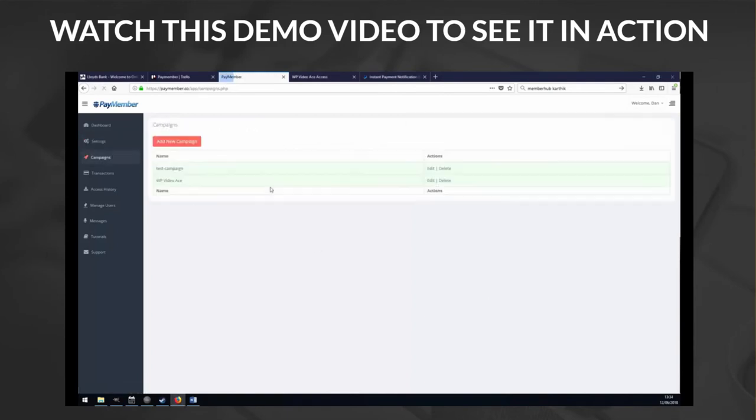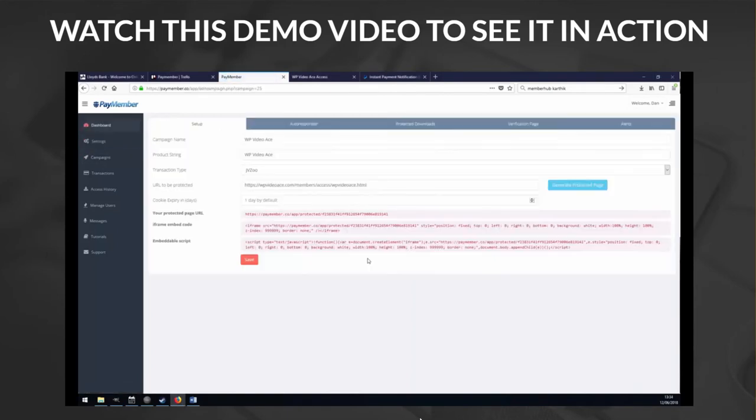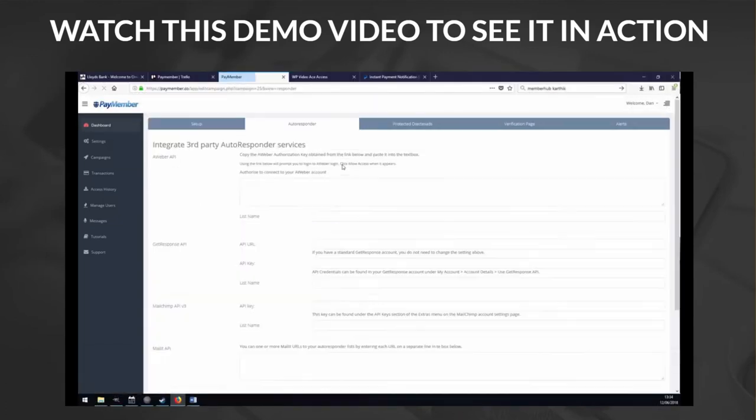Let's dive into some of the other amazing features PayMember offers. Go back to the campaign we set up before and jump over from the Setup tab to the Autoresponder tab. PayMember integrates with all the major autoresponders — you can set them all up here and every time a new transaction hits your PayPal account, the email will go direct to your autoresponder service, whichever one you use. You're not relying on JVZoo sending you the email — as soon as the money hits your PayPal account, you get it to your autoresponder.